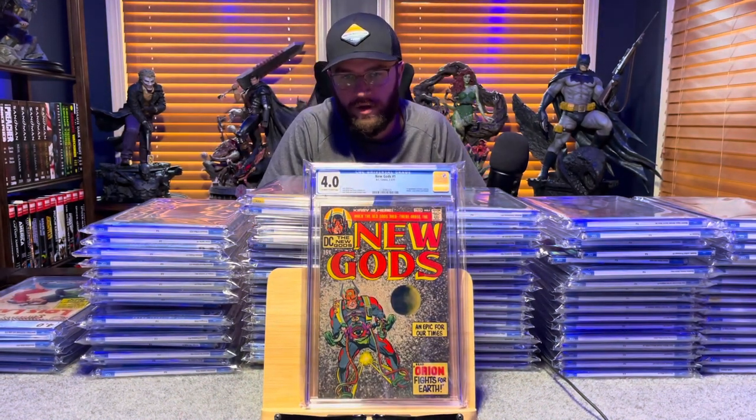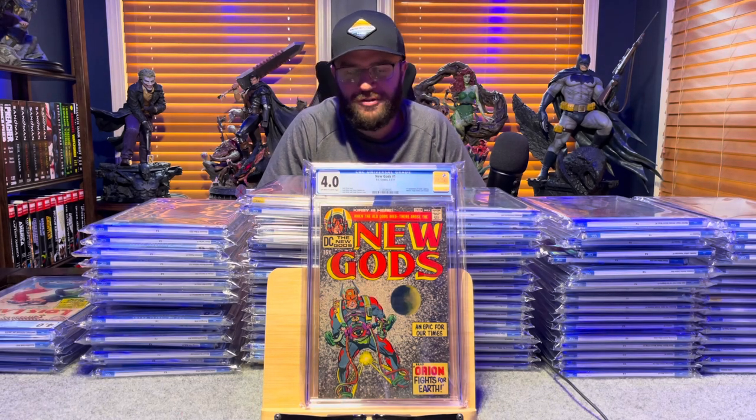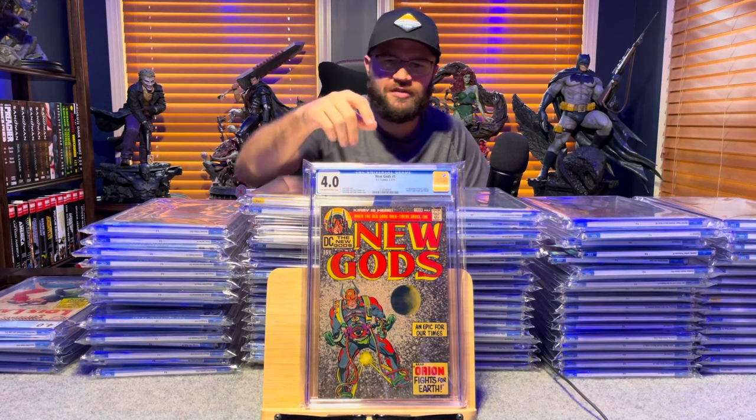New Gods number 1, first appearance of Metron and Light Ray — 4.0, off-white to white pages.